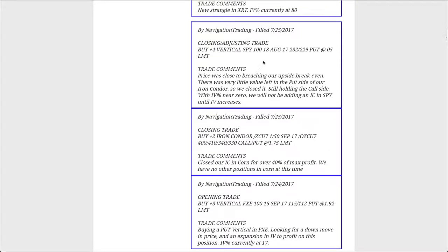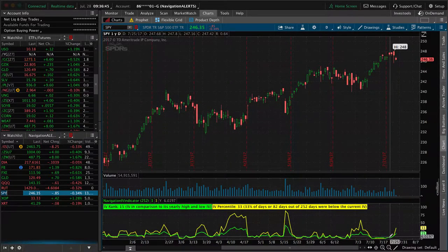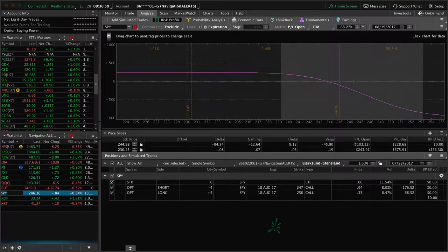Next trade was an adjusting trade in SPY. We had an iron condor — price breached our upside break-even, so we removed our put side. We're still holding the call side. We did not enter a new iron condor because the IV in SPY has just been absolutely horrendous. With the market being down the last couple of days, we're starting to get a little bit of a pop. If it gets up a little bit more, we'll enter another iron condor, but for now we're just holding that call side and waiting for a little bit more of a down move in SPY to get out of that as well.